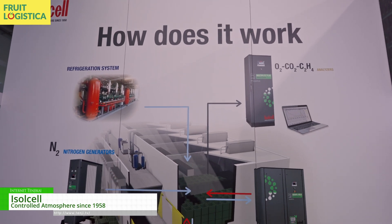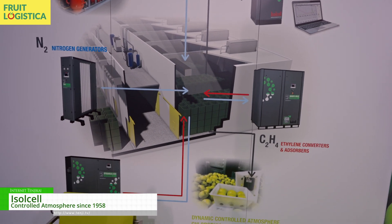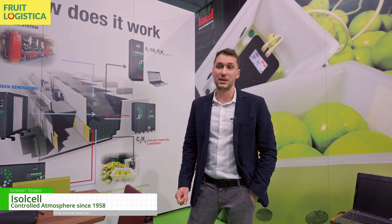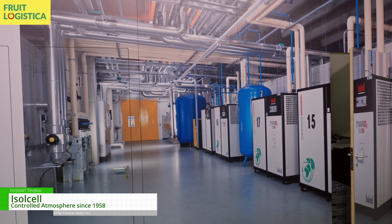Fresh fruit is a living organism and as a living organism it breathes air and emits CO2. So when we want to store fresh produce such as apples and pears, we have to keep in mind that we need to slow down their metabolism in order to achieve our goal. We can do this mainly by lowering the temperature, which is the most important thing when talking about storage, and then we can further increase the shelf life by lowering the level of oxygen inside the storage room.